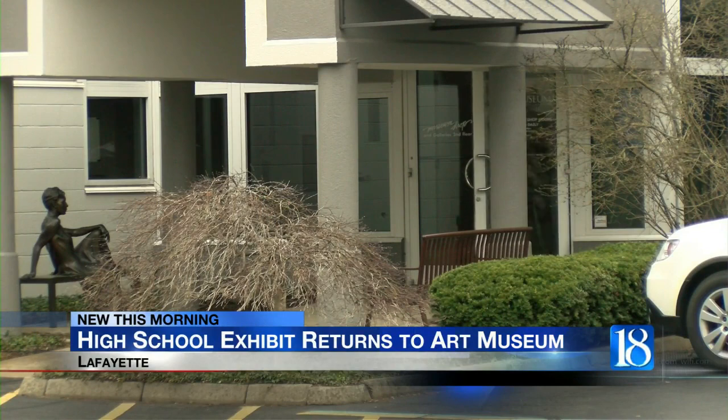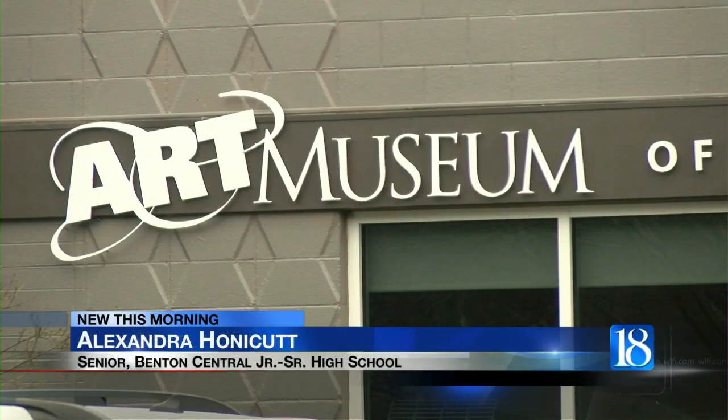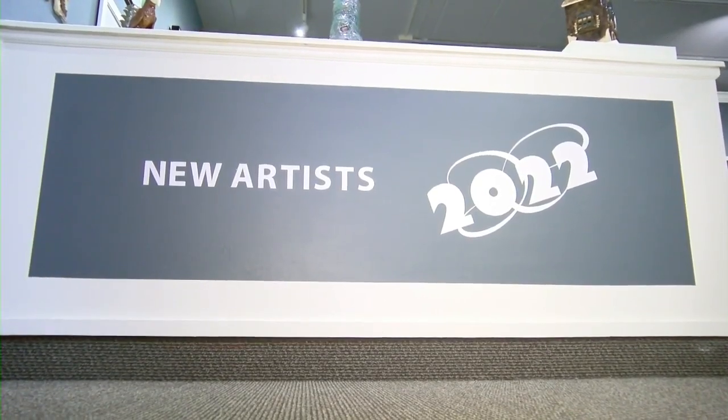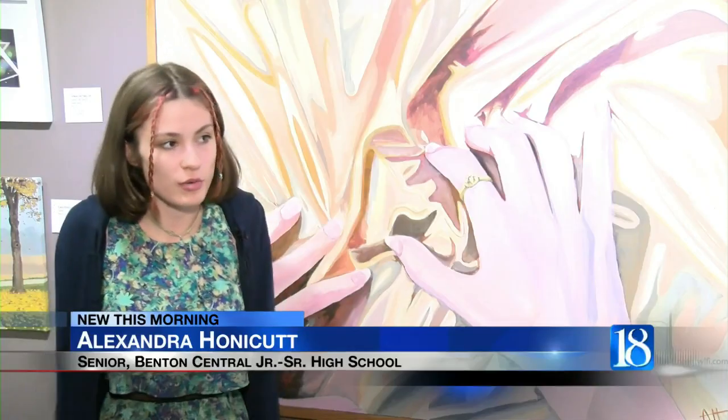Harrison senior Matthew Pekarik has always had a creative mind. "I've been building things, probably since the time I could pick up a hammer." Same for Benton Central senior Alexandra Honeycutt. "I've been creating art probably my whole life, like just as far as I can remember."